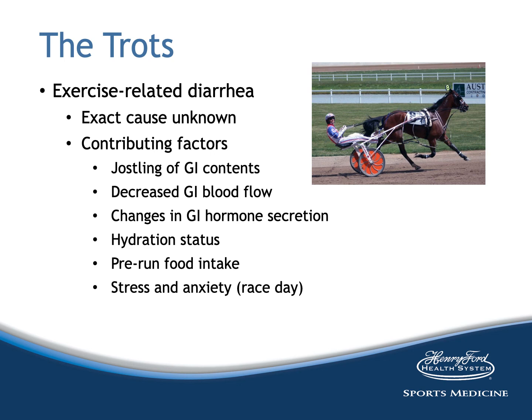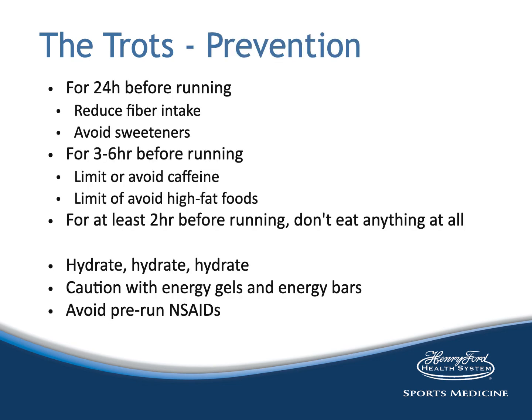The trots is exercise-related diarrhea, the exact cause of which is unknown, though multiple contributing factors exist. It is more common with high-intensity runs and more common on competition days than training days, suggesting stress and anxiety may play a role. Prevention includes reduction of fiber intake and avoidance of sweeteners for 24 hours before the run. Immediately before the run, limiting or avoiding caffeine and high-fat content foods is advisable. Proper hydration is important for prevention, and people should take caution with energy gels and energy bars. Pre-run use of NSAIDs should also be avoided.